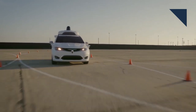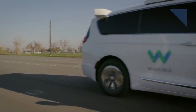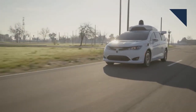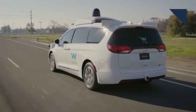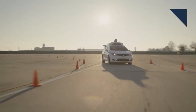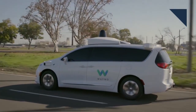Late last year, Waymo, Google's autonomous ride-sharing service, purchased 100 Chrysler Pacifica Hybrid minivans from FCA and equipped them with its self-driving technology. The company has been testing them with a limited number of people, but now it's ready to expand the service, inviting residents in the Phoenix area to apply to try the vehicles out in their everyday lives. To support this expansion, Waymo is buying an additional 500 Pacifica Hybrids from FCA and will use feedback from the users to improve the technology.